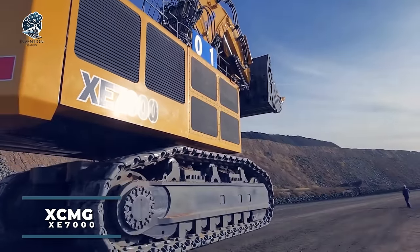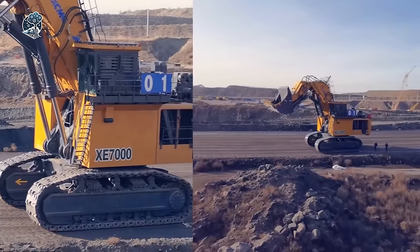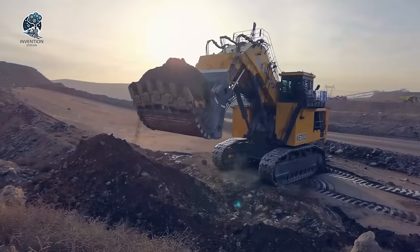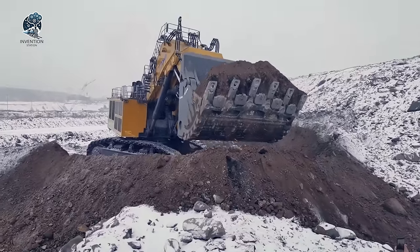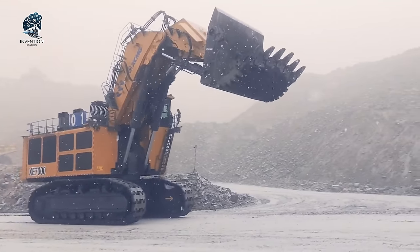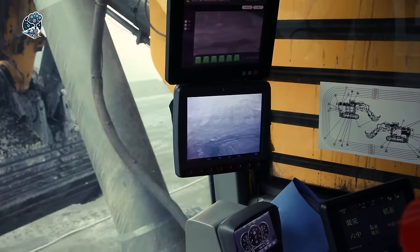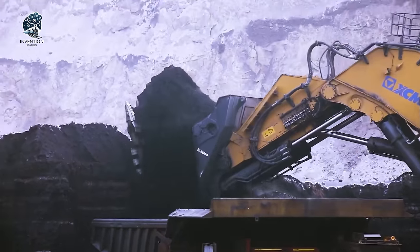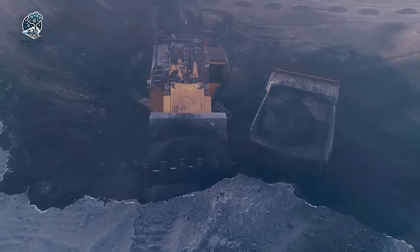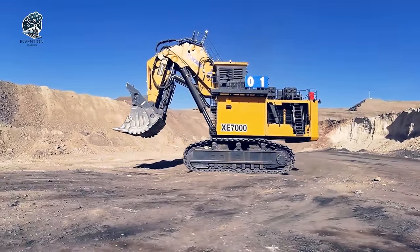The XEMG XE-7000 is an engineering marvel that commands respect in the world of heavy machinery. This colossal excavator carries a price tag befitting its towering stature and extraordinary capabilities. A true powerhouse, the XE-7000 wields incredible strength to conquer the toughest terrain, carving through solid rock and moving vast quantities of earth with unrivaled efficiency. Its immense proportions and advanced hydraulics showcase the pinnacle of innovation, enabling it to tackle ambitious projects. For those seeking a machine that redefines boundaries, the XE-7000 stands as a testament to human ingenuity.